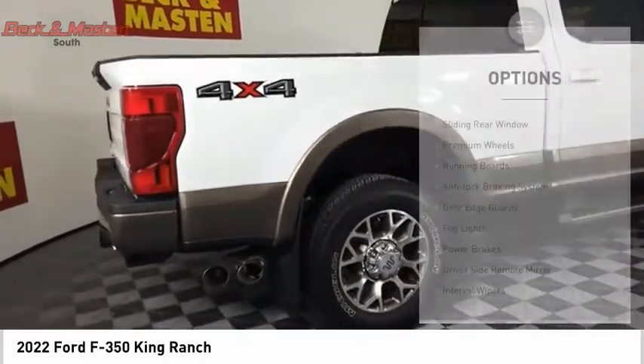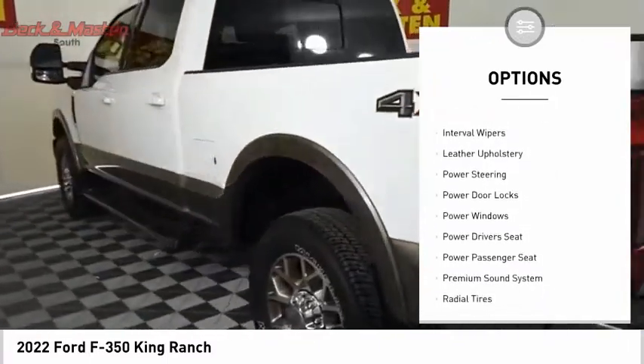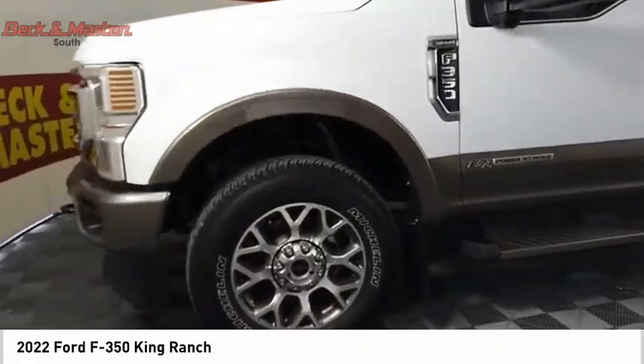Here are some of this vehicle's great options: sliding rear window, premium wheels, running boards, anti-lock braking system, door edge guards, fog lights, power brakes, driver-side remote mirror, interval wipers, and leather upholstery.